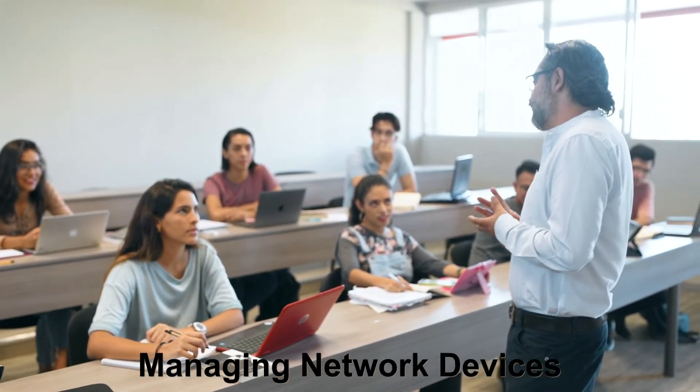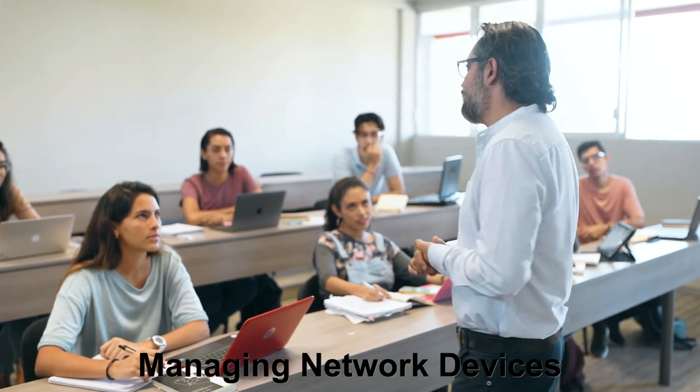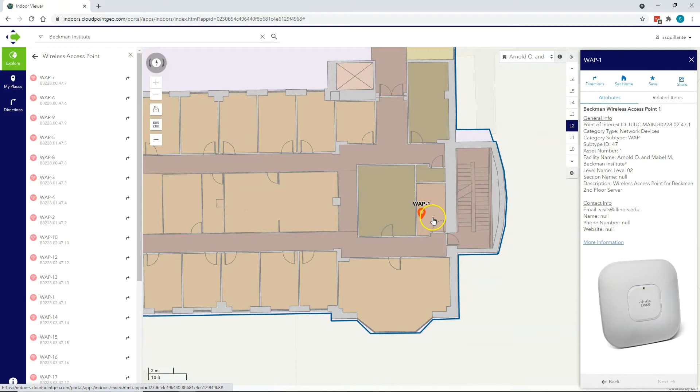Managing network devices across the organization, narrowing it down to room-level detail to monitor hardware such as PCs, servers, printers, and wireless access points.